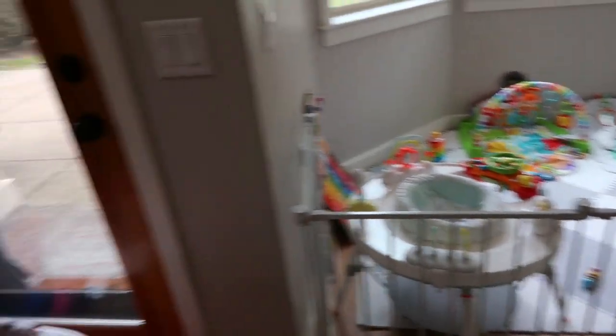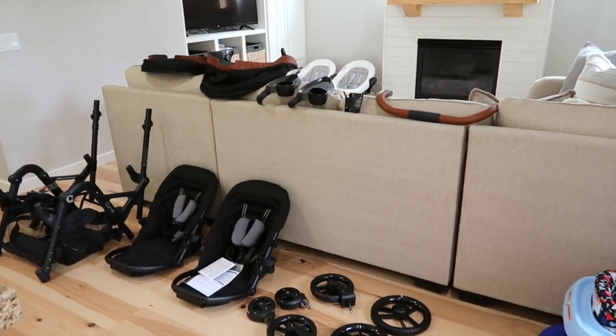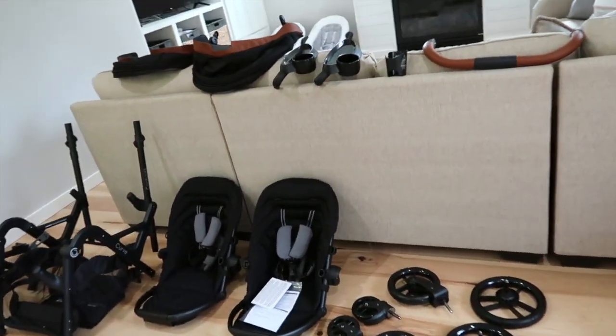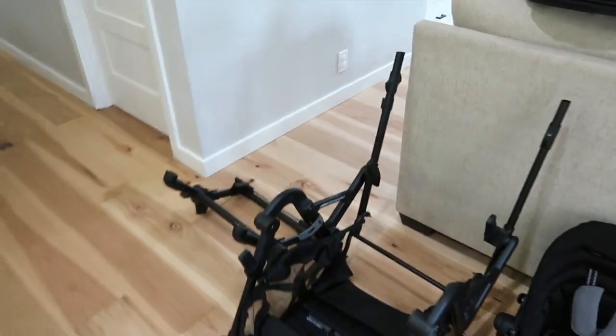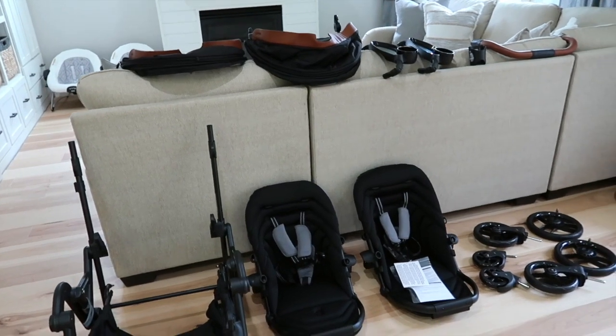I say 'somewhat' because this is kind of turning into like a day in the life doing this by myself. But here are all the parts — it doesn't look that complicated to put together. I just need to pop the seats on and the wheels and all that.